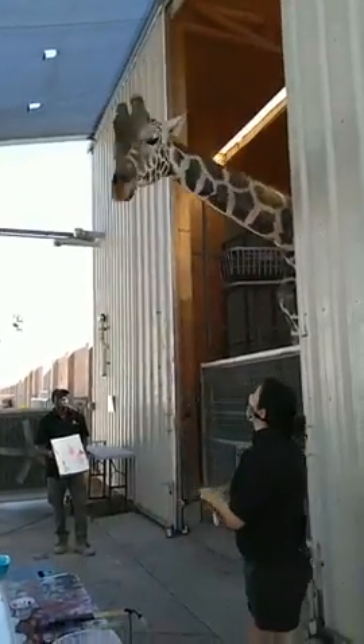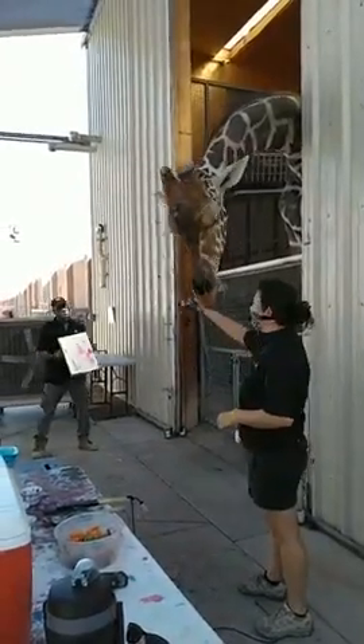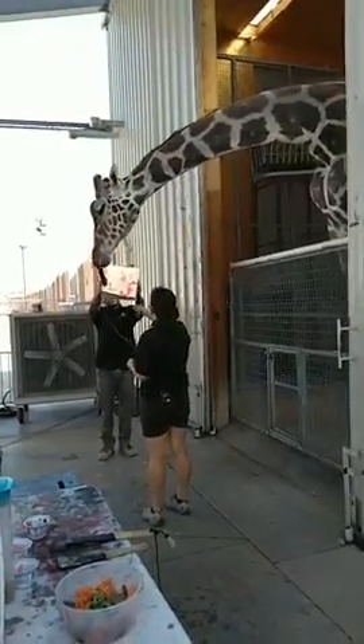The only time a giraffe Ozzie's size is vulnerable is when they bend down to drink water, because they've got to spread their legs all the way across so they can get their very long neck down all the way to the ground.